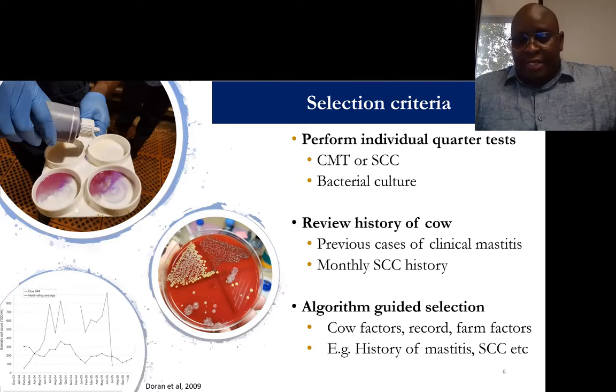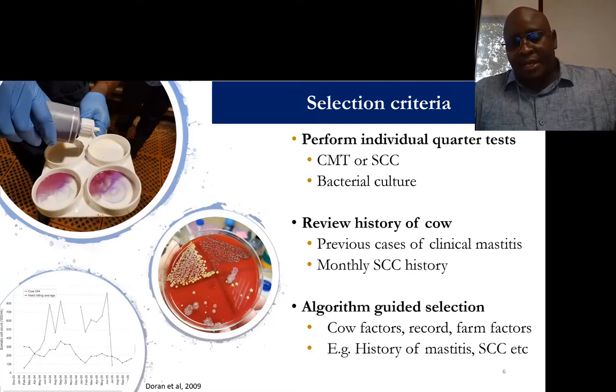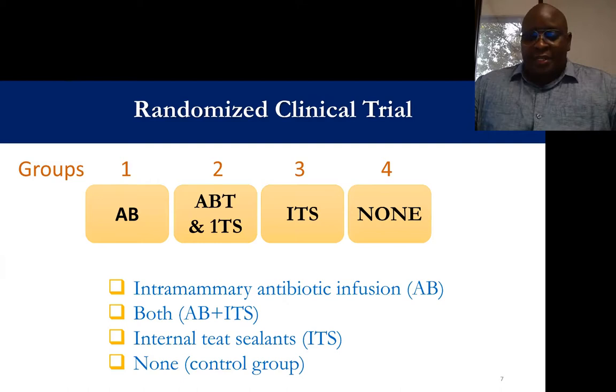One of those factors to consider is the history of clinical mastitis. If a cow has had mastitis in the previous lactation once or twice, or if the cow has had elevated somatic cell count continuously for the last two or three tests during the previous lactation, these are factors that can be integrated into an algorithm to help guide the selection of cows for treatment at dry off. We wanted to make this more robust and look at other factors that can be incorporated into the algorithm, so I'll give a brief outline of a clinical trial we conducted.